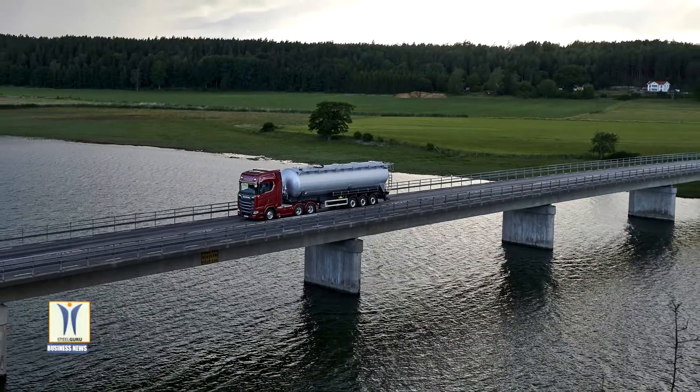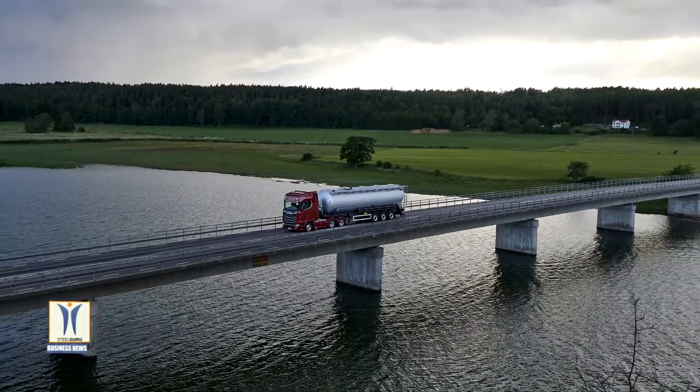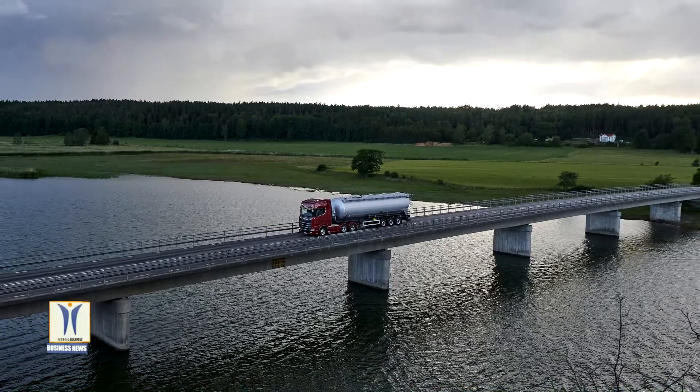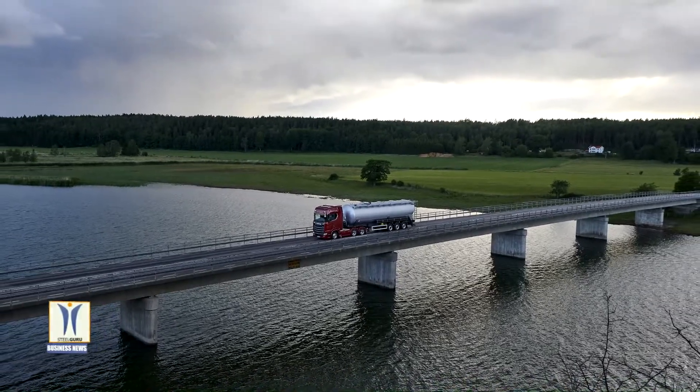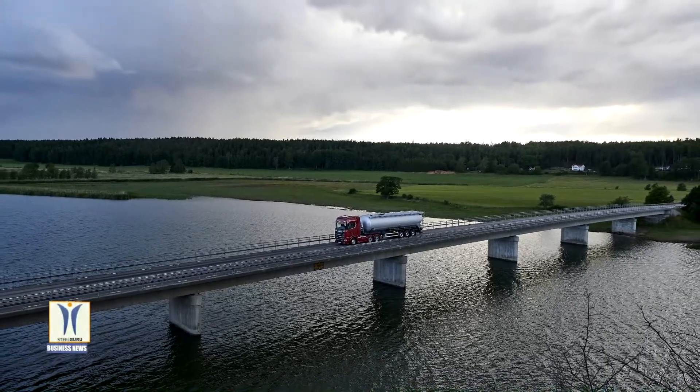While future electrified transports are on top of the agenda, the world still depends on transports carried out with trucks powered by internal combustion engines, and that is why Scania's new powerful V8 engines play such an important role.